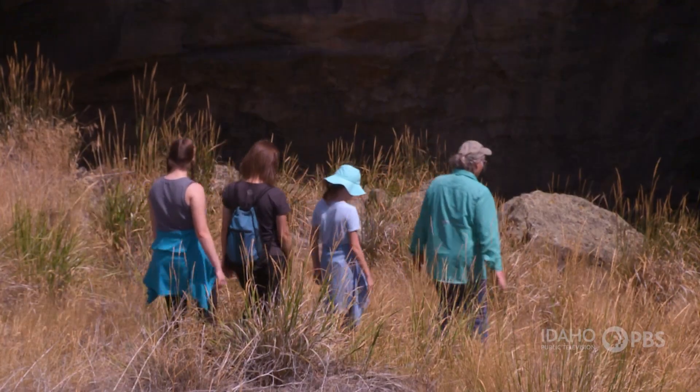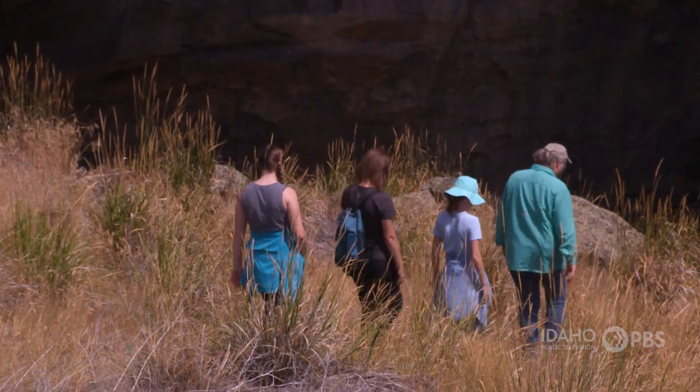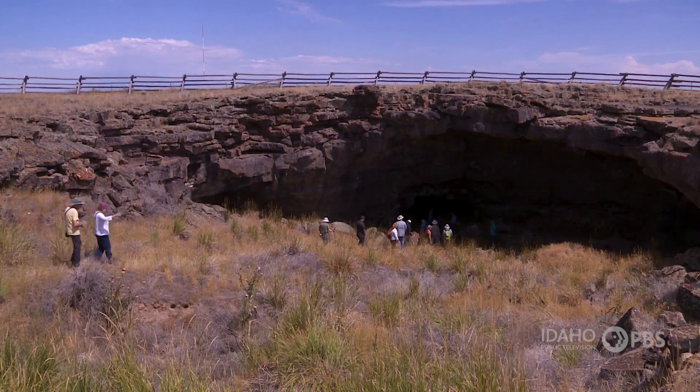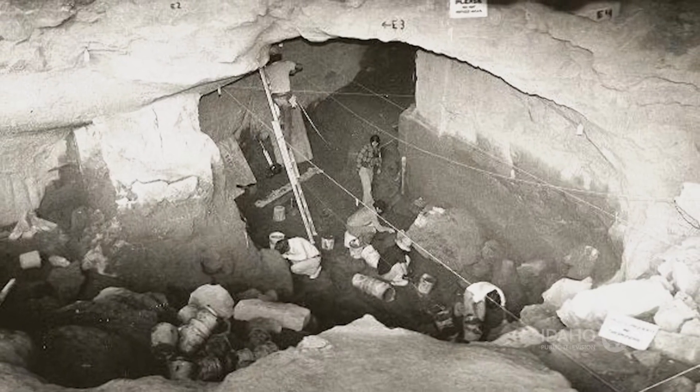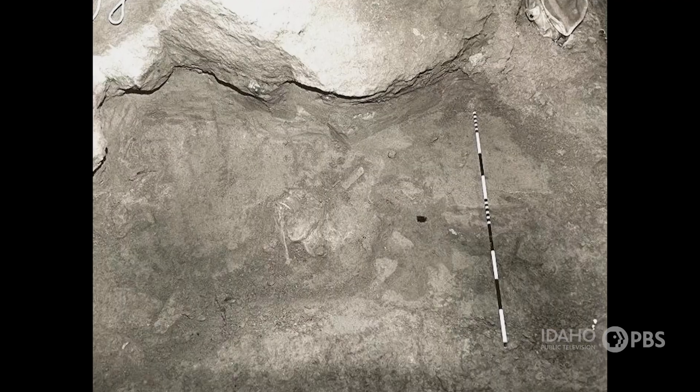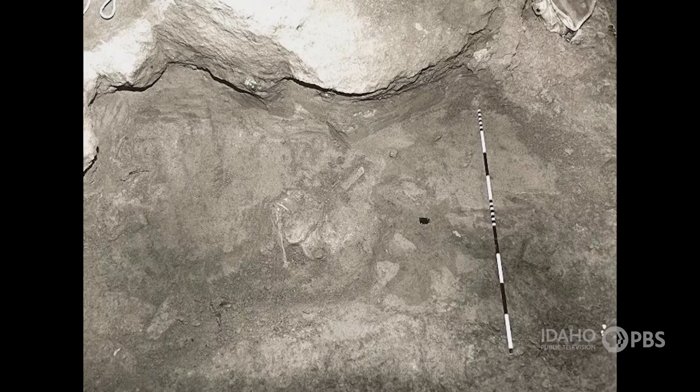I'm Suzanne Hendrickson. I am an archaeologist with the Idaho National Laboratory. Suzanne Hendrickson is leading a group of visitors to the Wadsden Cave site in eastern Idaho. It was excavated in the 1960s and the 1970s, and they dug about 18 to 19 feet of sediments.